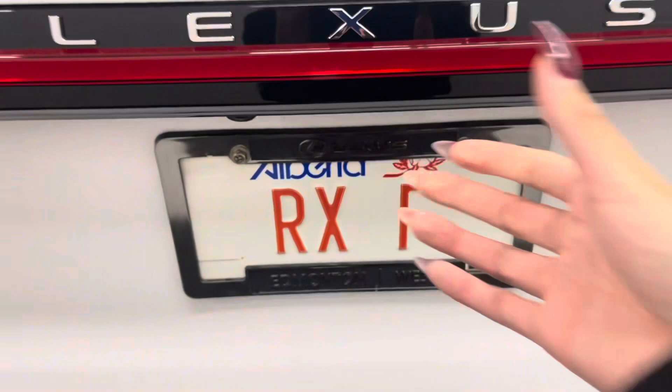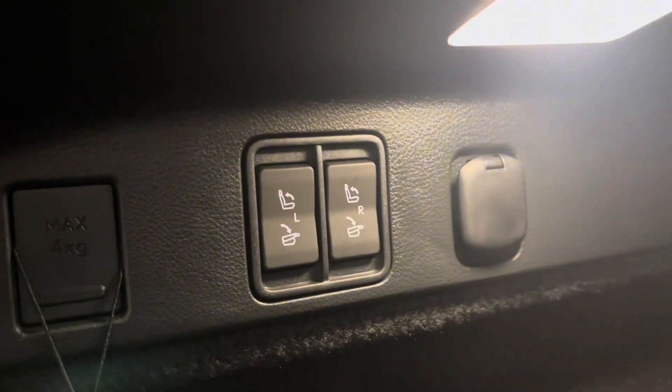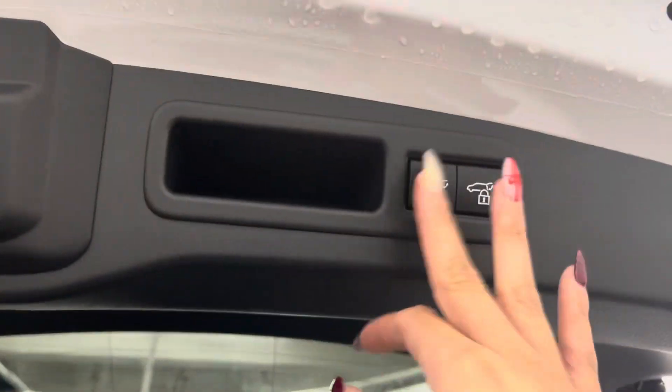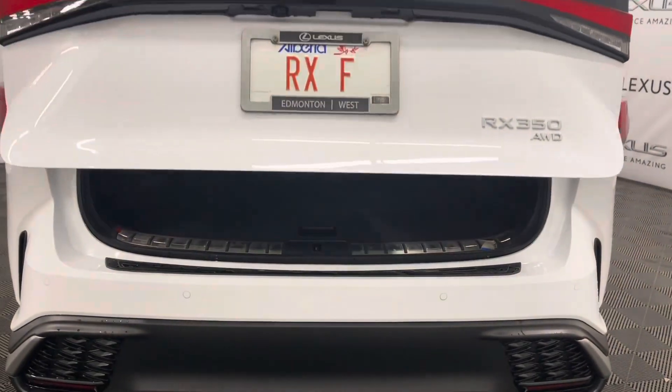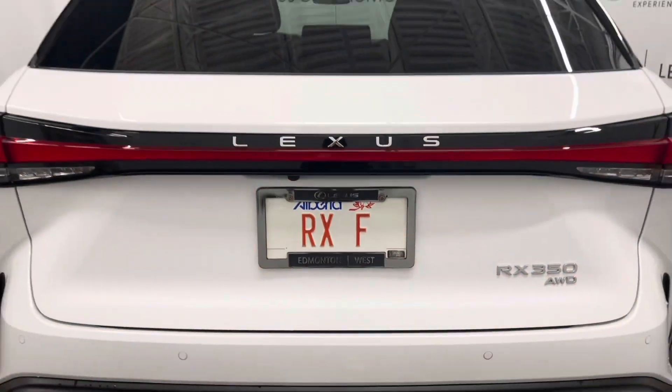You have an automatic liftgate that opens up to a spacious trunk. Over to your left are the options to fold down the rear seats, and hidden under the carpet is your spare tire and tools. The liftgate also features automatic closing and locking.